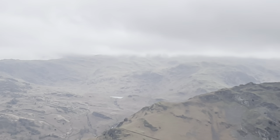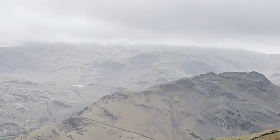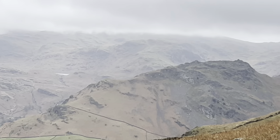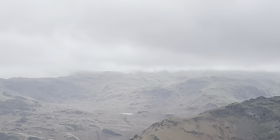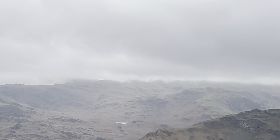Easedale Tarn is coming into view now. So you've got Helm Crag, and on the right-hand side of the tarn is Tarn Rigg, and Bully Rigg is the left-hand side of the tarn — which we did yesterday.